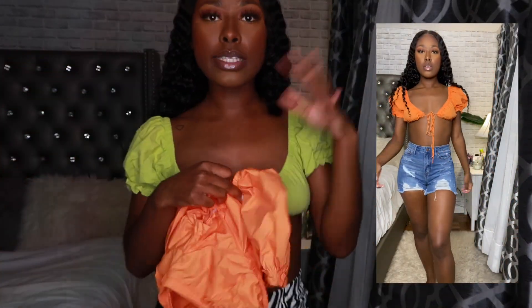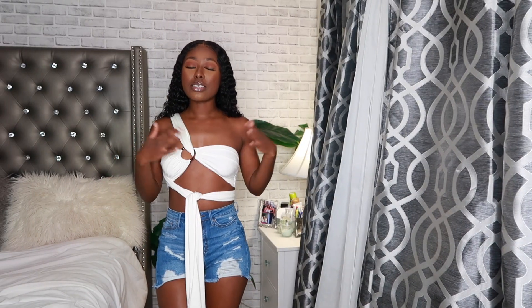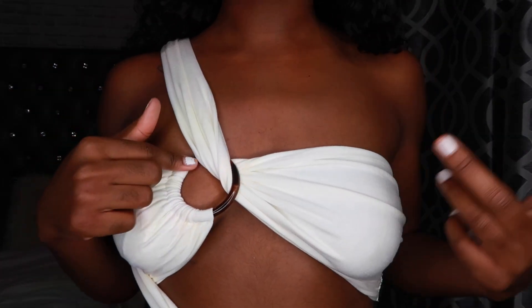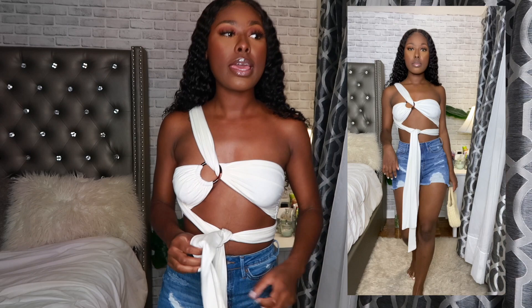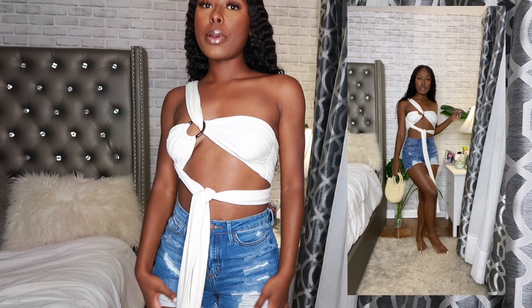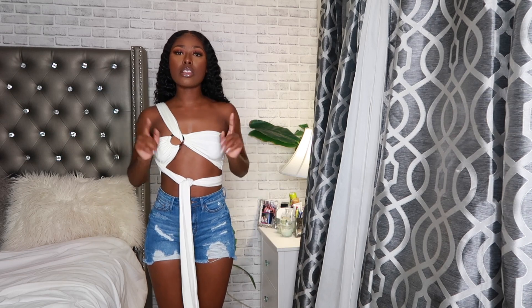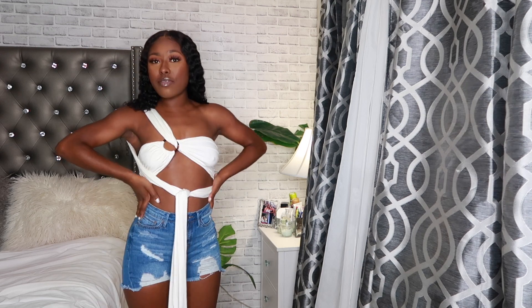I'm obsessed with the orange one — my favorite color, 10 out of 10. Now let me get into the details of this cream ring-detail top because she's giving. The main detail I love is the ring. It's a really pretty cream color, very stretchy, a nice jersey knit cotton material. I rate this top 10 out of 10 — the quality is great, it's double layered so you can't see through it. I would wear some booby tape or nipple coverage with this.